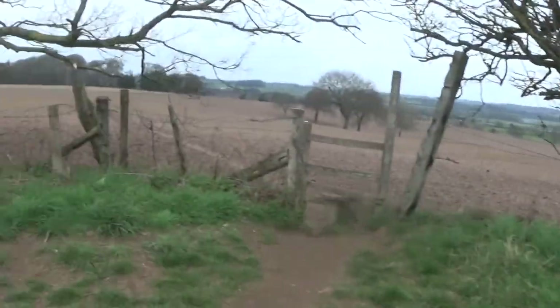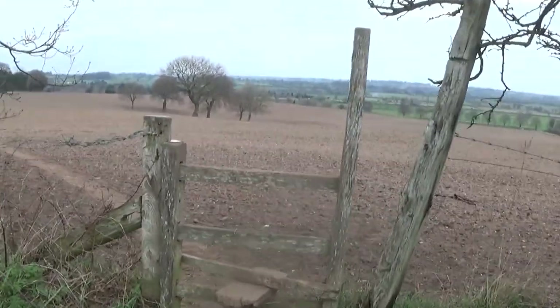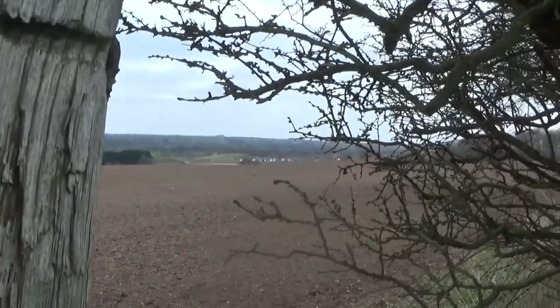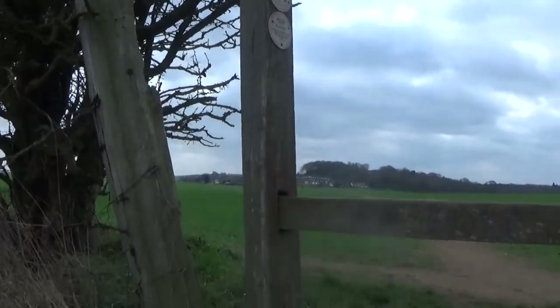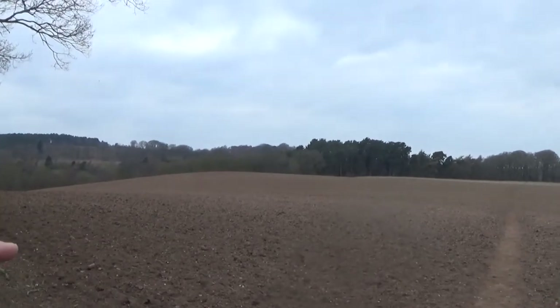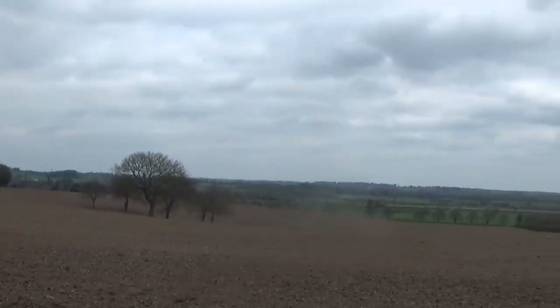We have now found a way to get into this bit of land here to then hopefully work our way over to that direction over there. That is much higher up than it looks to get down from there. But look guys, look where this brings you — absolutely marvellous.